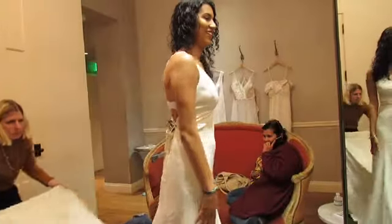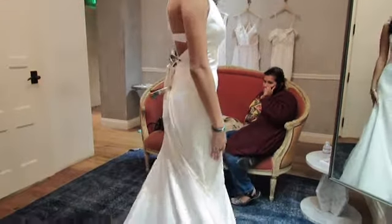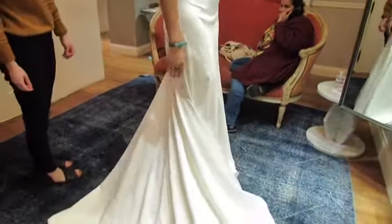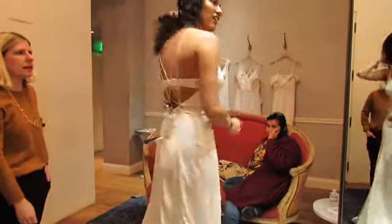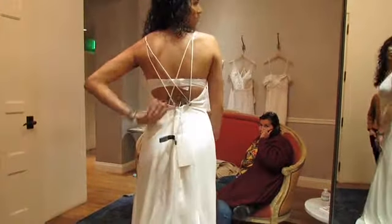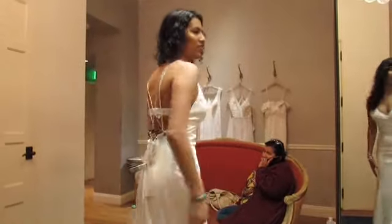This is Estelle. Estelle had a longer train than Blake and also had some stringy back detailing going on. The V-neck was a little too deep for me, so that was a no.